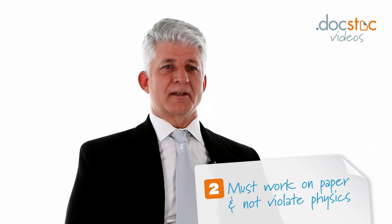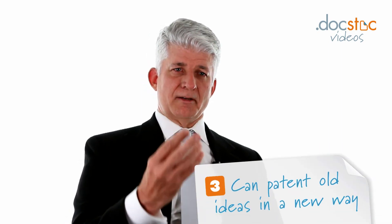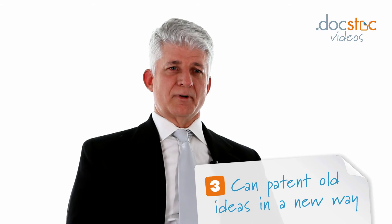For example, you cannot patent a perpetual motion machine. One thing you should realize, though, is the patent application can cover a combination of old ideas if they're put together in a new way. So you can file a patent application for parts that have existed already but have never been combined in a certain way.